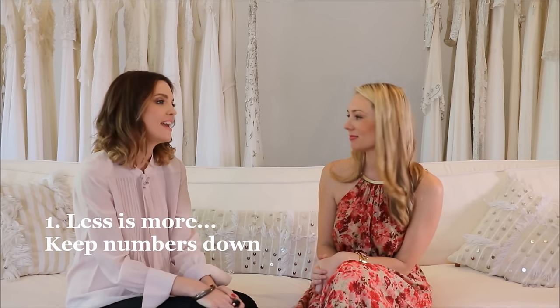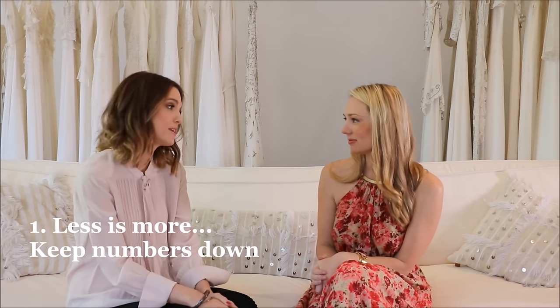Now for Danielle's insider bride-savvy tips. Tip number one — and the most important — is: less is more when it comes to your guest list. Keep it intimate. You'll not only save money because food and beverage is one of your biggest costs, but you get to enjoy the night in a more intimate setting, spoil your guests with beautiful food and wine, and get around to see everyone.